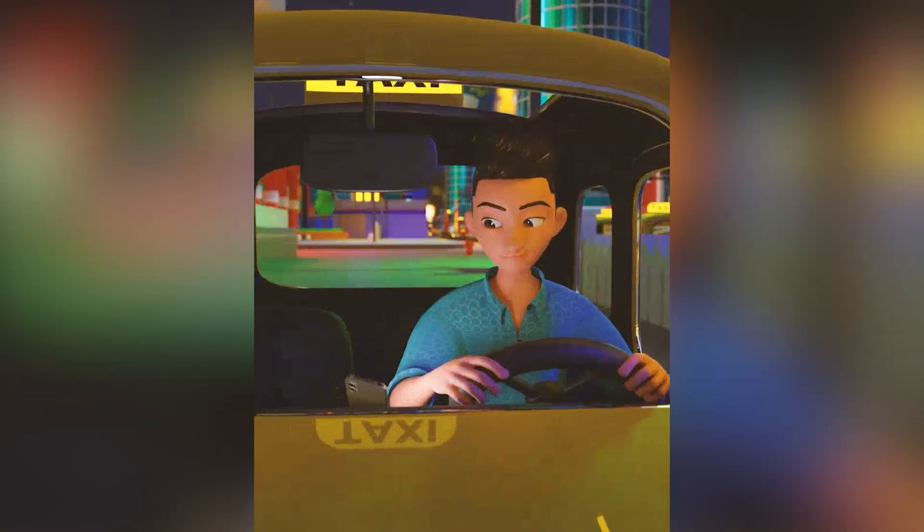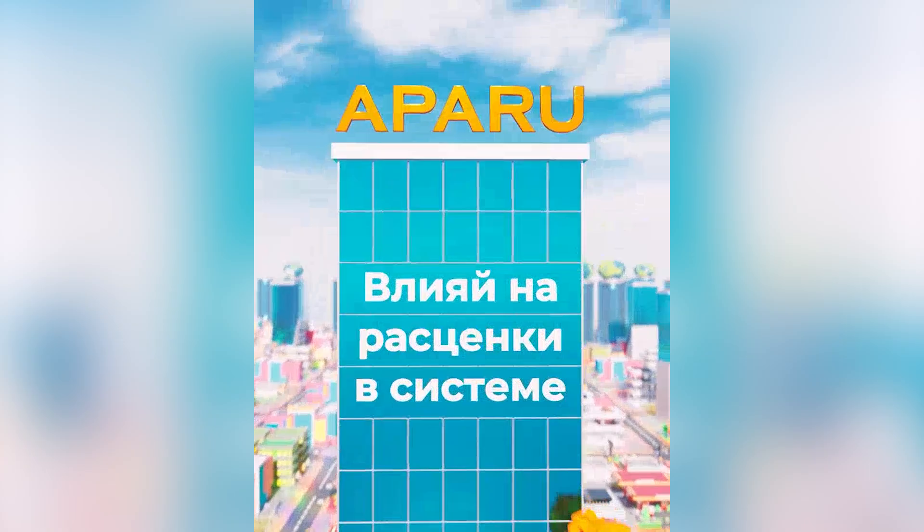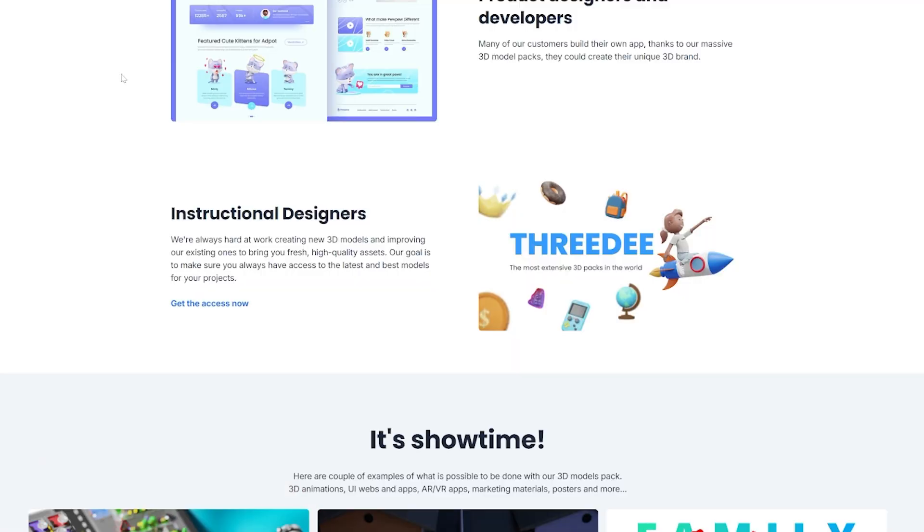In that Oppo animation, the taxi is from the vehicles pack, the people are from the illustrations pack, and the environment is from the worlds pack. It's a great example of how you can combine packs together to make a compelling animation. Those were the real-life examples I wanted to show you.